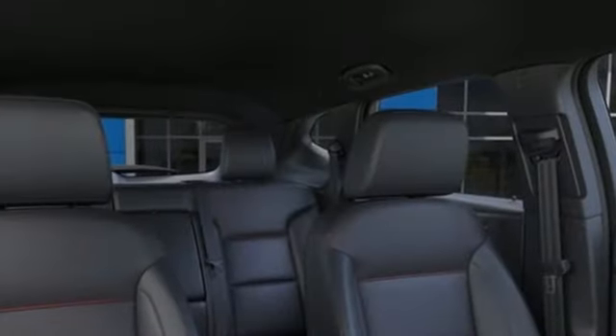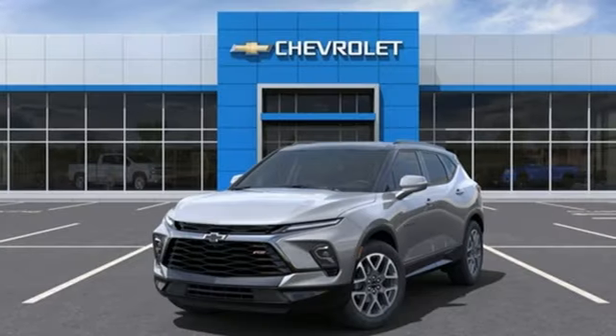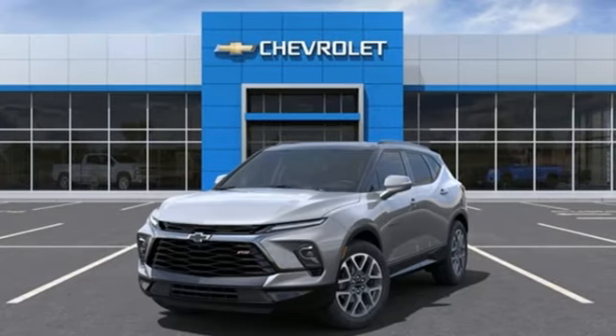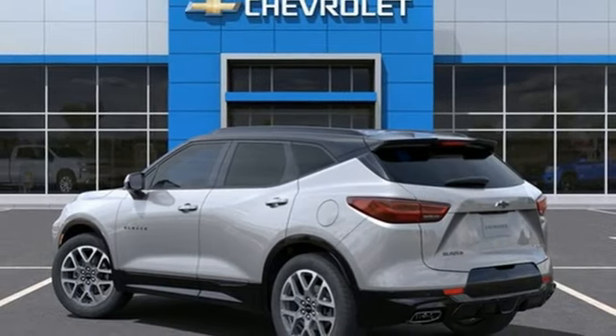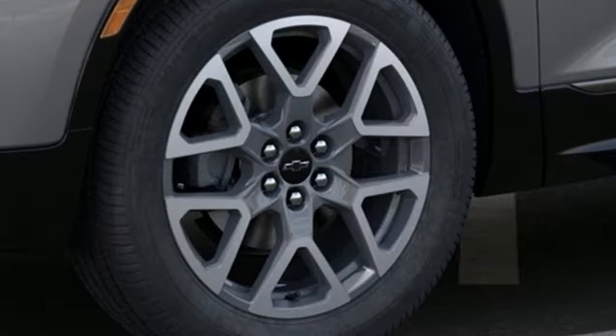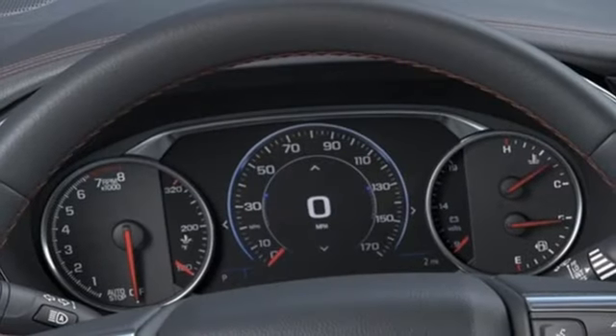V6 engine, front heated leather bucket seats, integrated navigation system with voice activation, rear parking sensors, dual zone climate control, Wi-Fi hotspot, streaming audio, hands-free liftgate, inductive device charging, and automatic transmission.